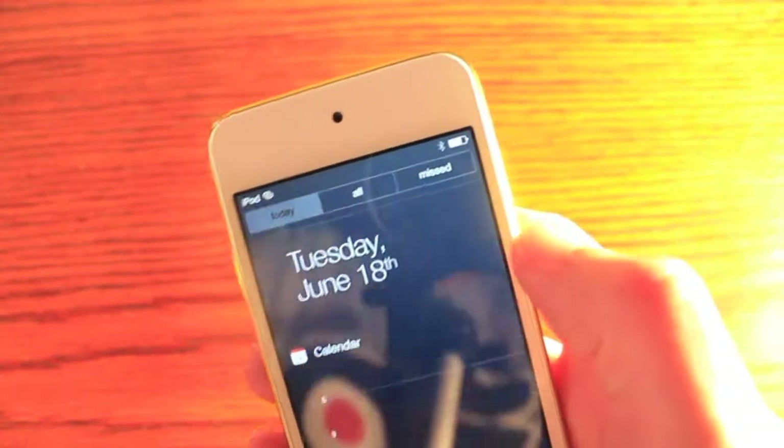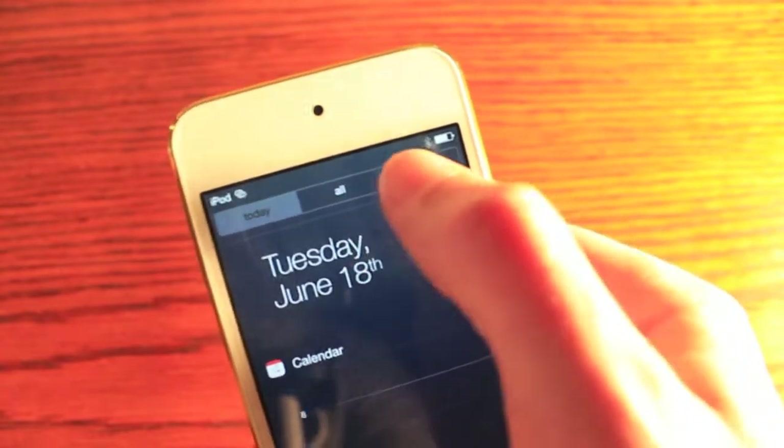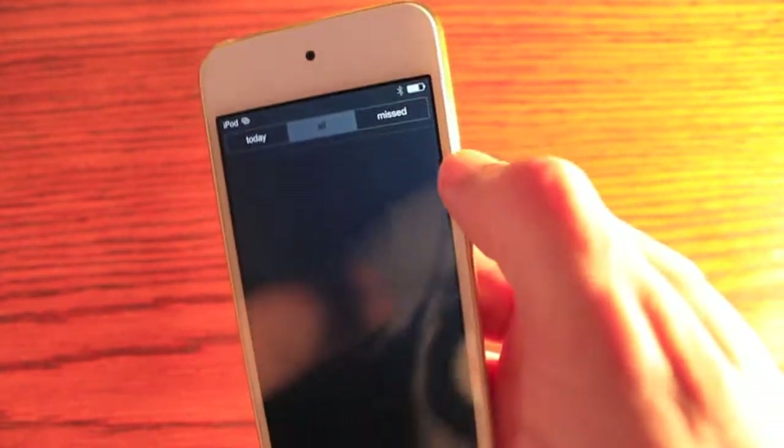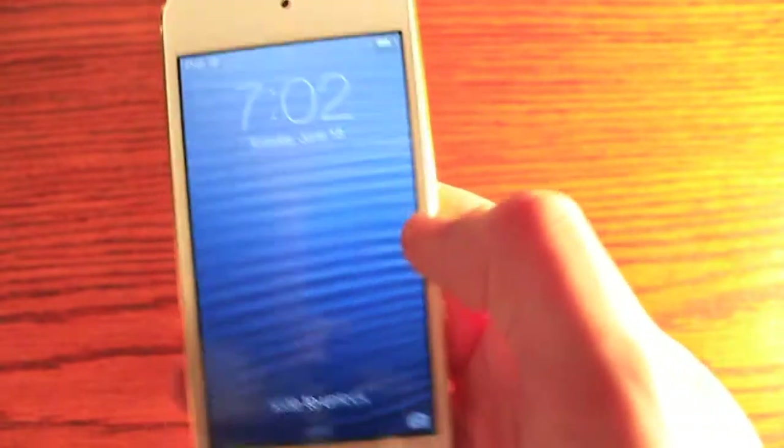So it's just a nice way to be updated for your day. It's also a little bit better organized — at the top you have all notifications, missed notifications, and today. So that's about it for Notification Center.